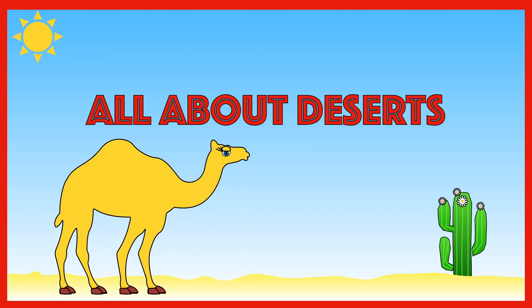Hello and welcome to Learning with Lisa. It's time to find out about deserts. While you are watching, play Spot the Meerkat and tell me at the end how many times he appears.